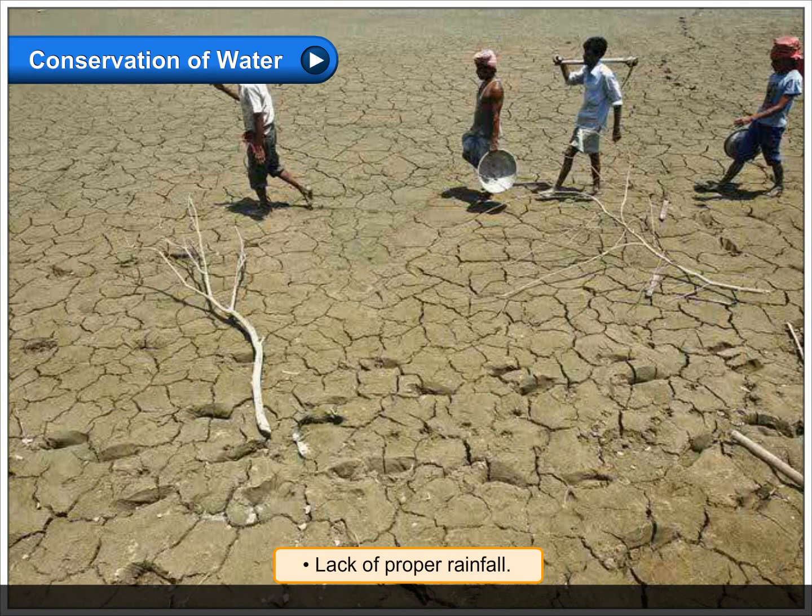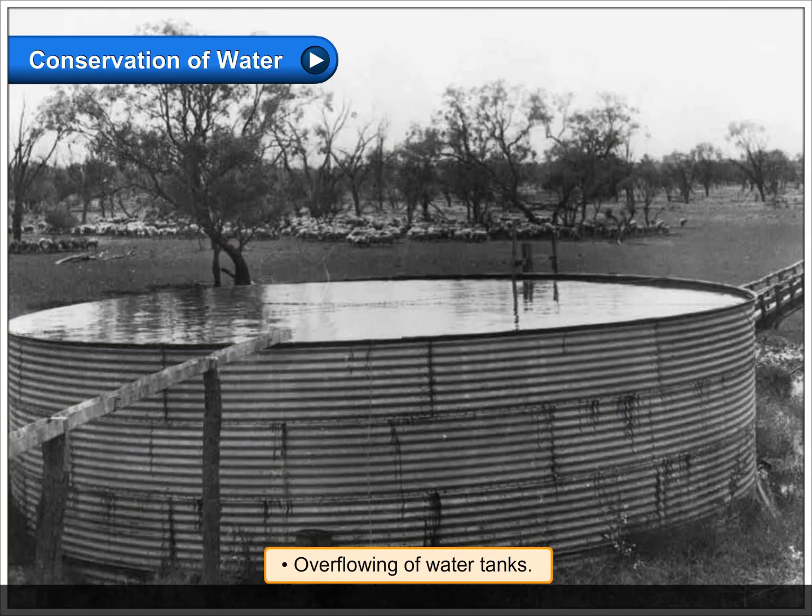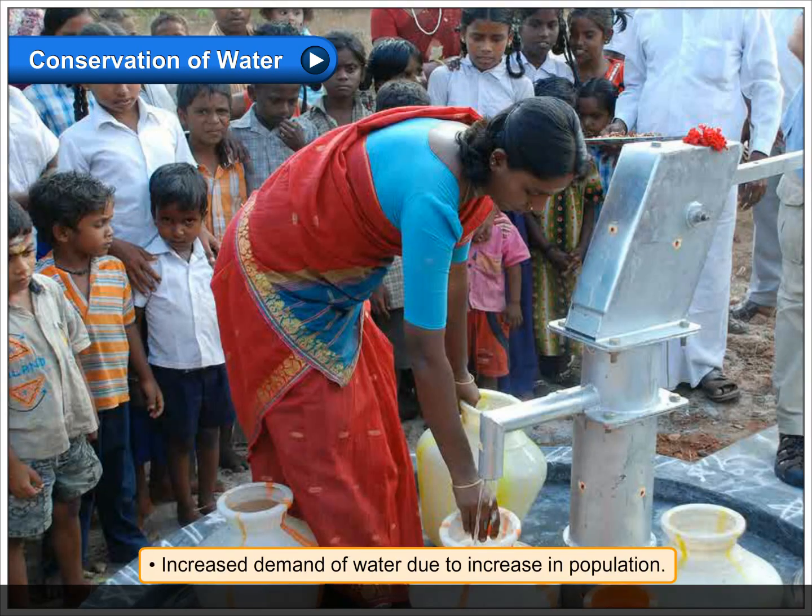Lack of proper rainfall. Overflowing of water tanks. Increased demand of water due to increase in population.